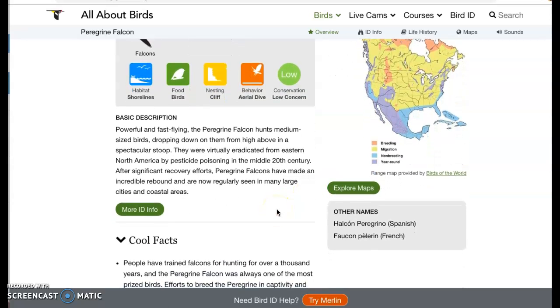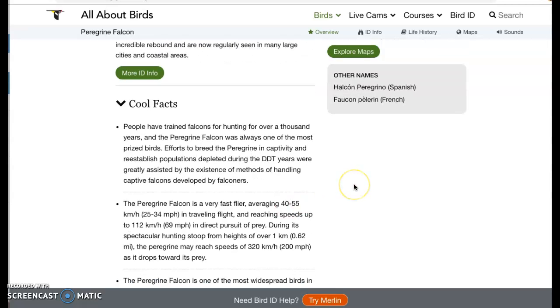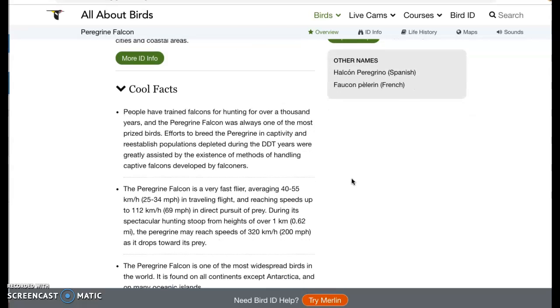Let's go down to cool facts. People have trained falcons for hunting for over a thousand years, and the peregrine falcon was always one of the most prized birds. I think one of the reasons is because they're easy to train, and they're also amazing flyers.